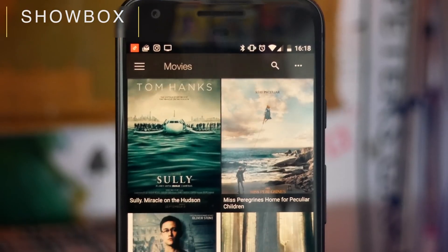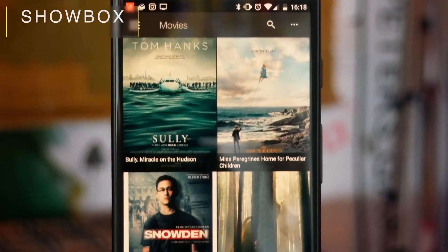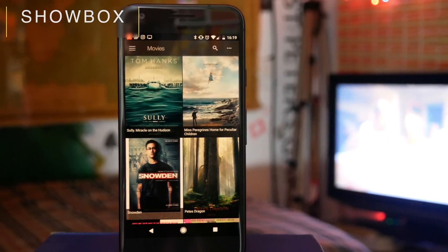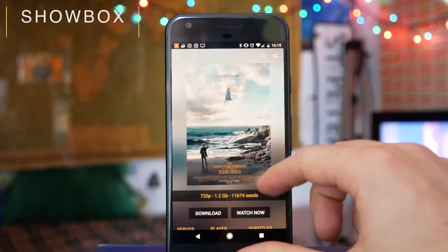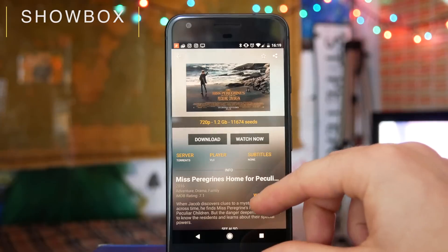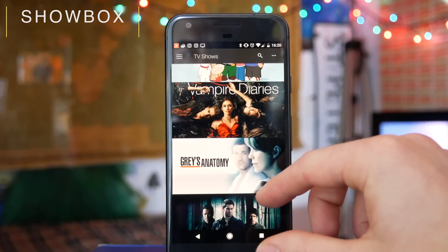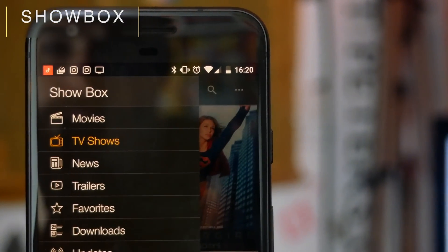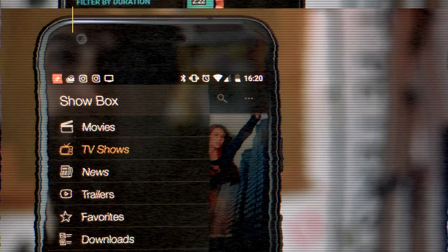Next up we have Showbox, a very popular video and TV streaming app. Popcorn Time for some reason is still live on the Play Store, but if you want an option which probably isn't going to go away then Showbox is a really good one. You can download or stream your favourite movies or TV shows — again, I'm not telling you to do it, I'm just saying if you want to the option is out there.